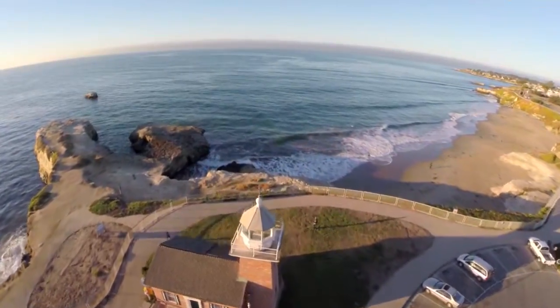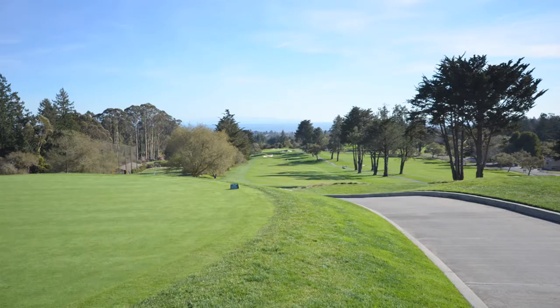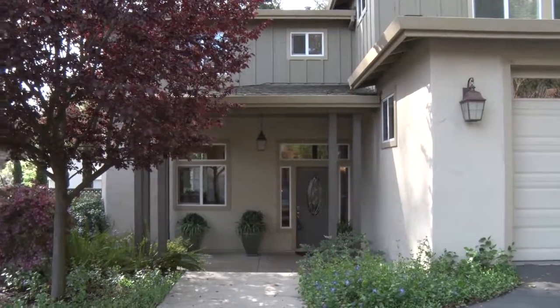Rancho Carbonara is a newer development, conveniently located between Santa Cruz and Scotts Valley. With close proximity to Pasatiempo Golf Course, and with easy access to Highway 17, come see something pretty special.